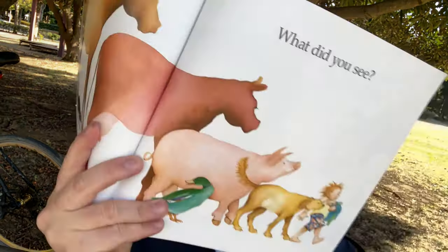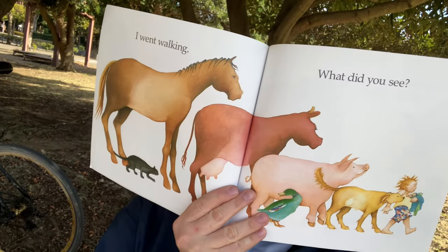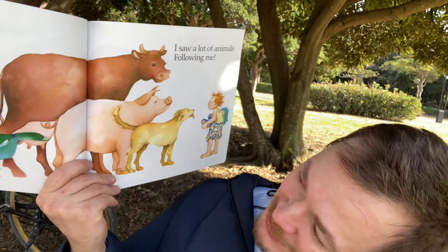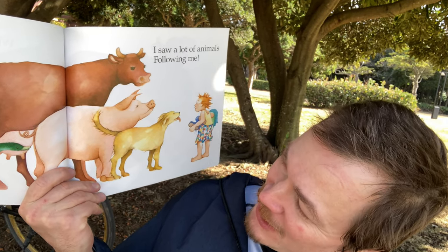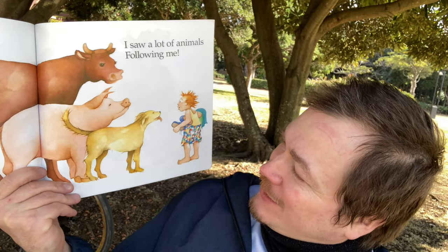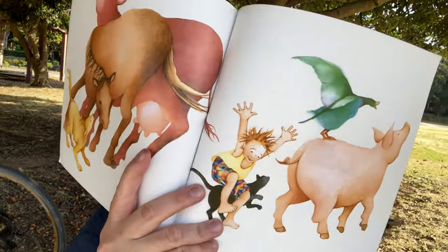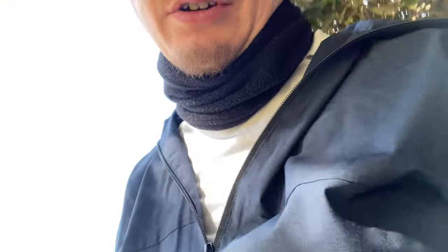I went walking. Look, he's got all the animals with him. What did you see? I saw a lot of animals following me. What kind of animals? We got the brown horse, the cow, the pig, the dog, the duck, the cat. It's amazing — all these animals. This is a popular kid! And look, they're all playing. And now I think I'd like to sing it with you. This book was from 1989 — wow, that's some time ago. It's still a great book, though.